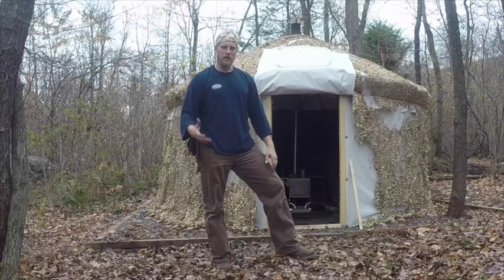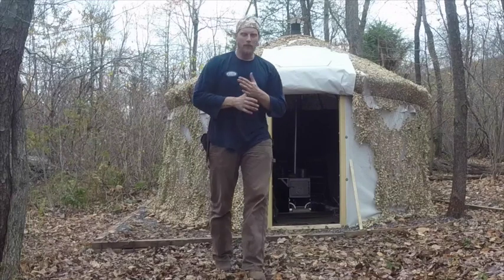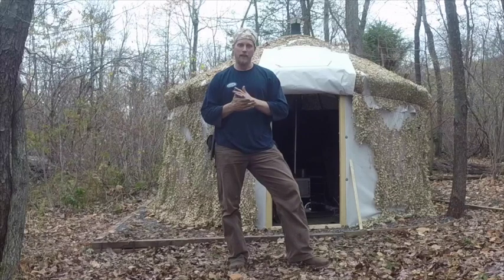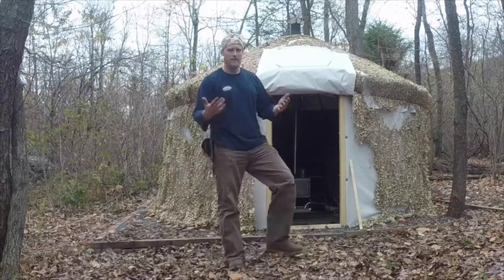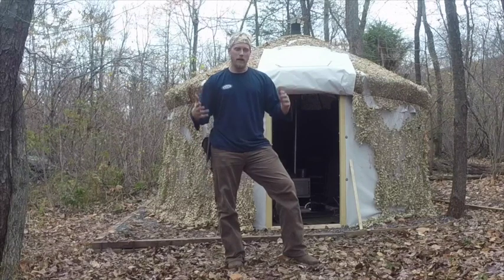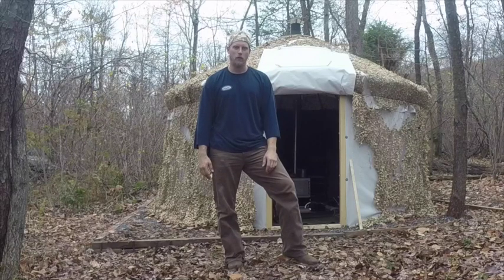We have the whole yurt set up with everything inside. A first-timer put it up in about an hour and a half, then both of us put the camo netting over it. Getting everything set up inside took around 40 minutes at most. We went out and gathered some firewood, our third guy arrived, and everybody's working. I'm going to give you a quick tour of the area.